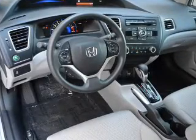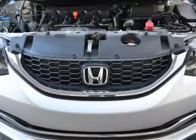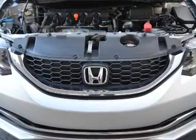Power door locks, power windows, cruise control, Bluetooth wireless, an AM FM stereo with a CD player, power mirrors, an alarm system.